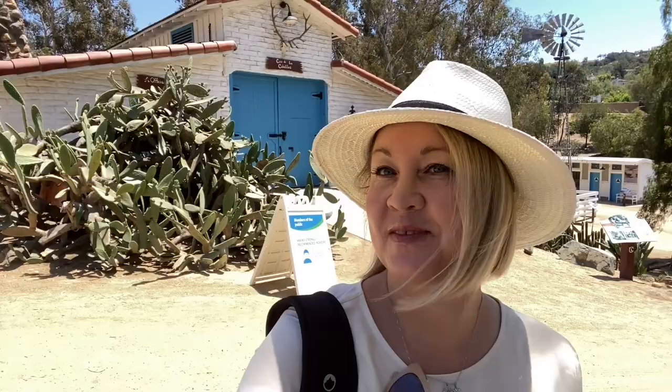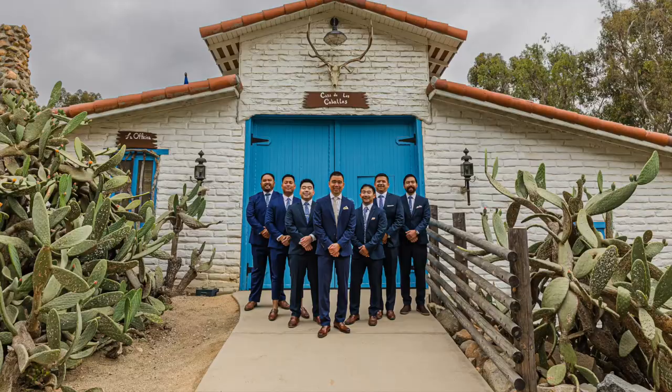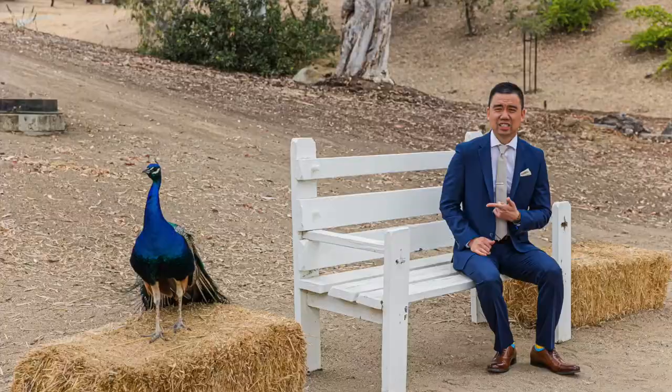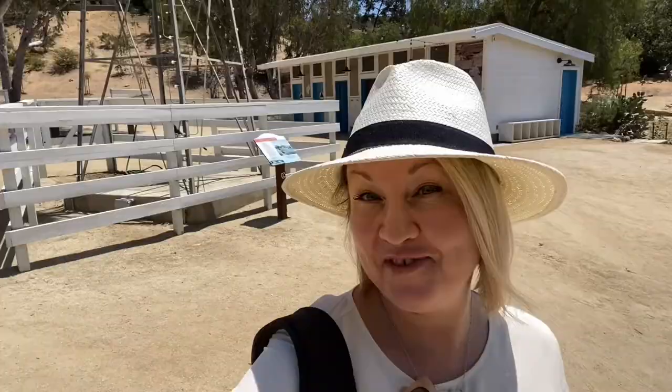I really love these blue barn doors — they always look pretty. This is the area where I usually take groom and groomsmen pictures. You can even have some fun with pictures by the restroom.